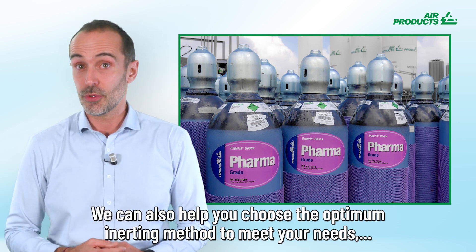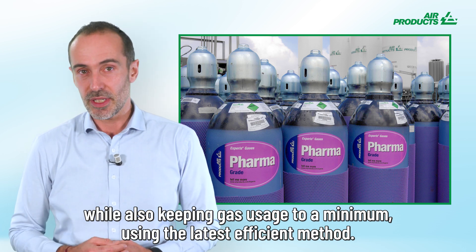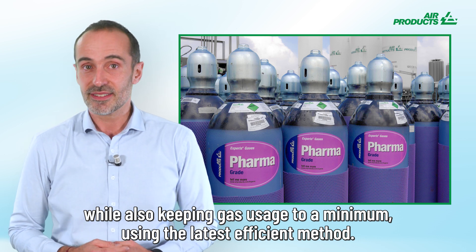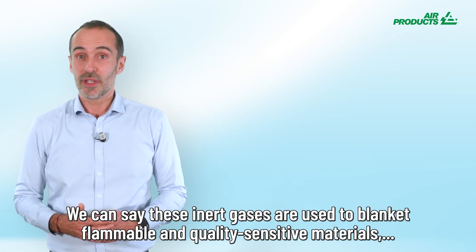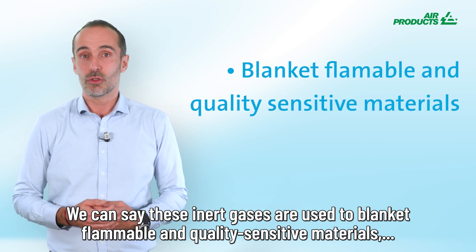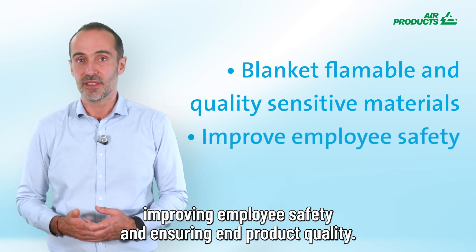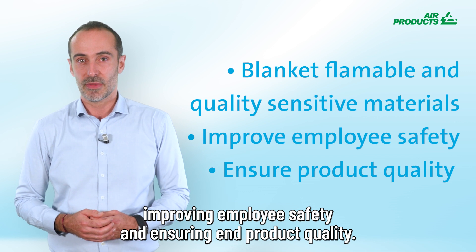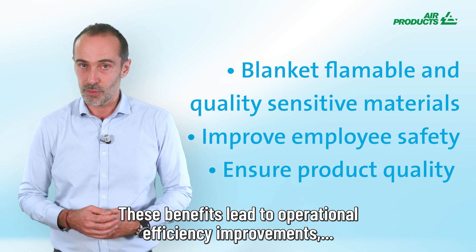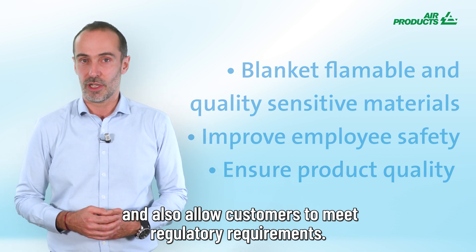We can also help you choose the optimum inerting method to meet your needs, while keeping gas usage to a minimum using the latest efficient methods. These inert gases are used to blanket flammable and quality-sensitive materials, improving employee safety, ensuring end product quality, and leading to operational efficiency improvements while allowing customers to meet regulatory requirements.